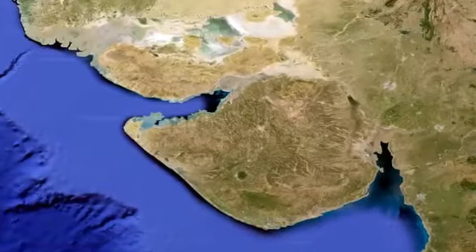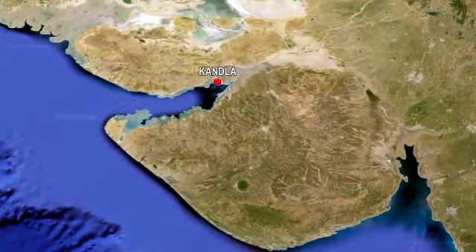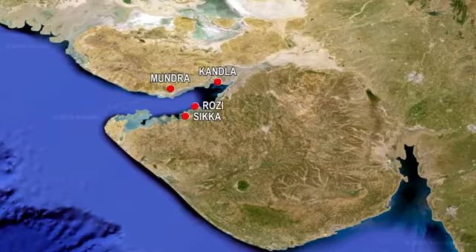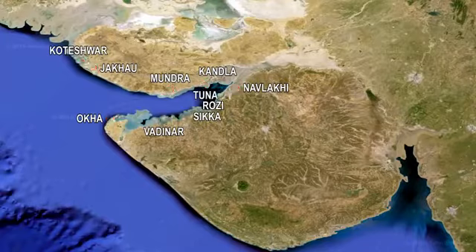The main ports in the Gulf of Kutch are Kandla, Mundra, Sikha, Rozi, Badinar, Navlakhi, Okha, Jakhon, Koteshwar and Tuna Port.